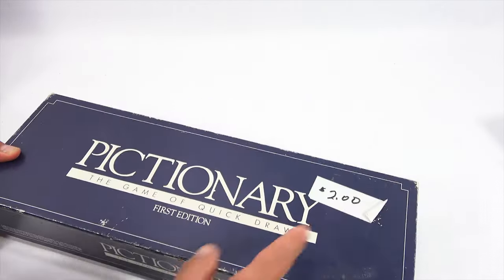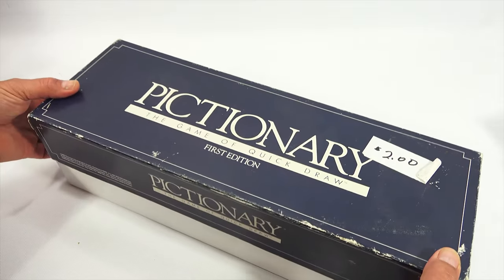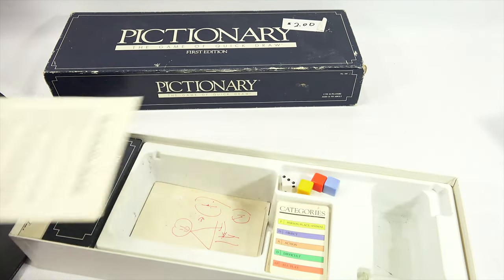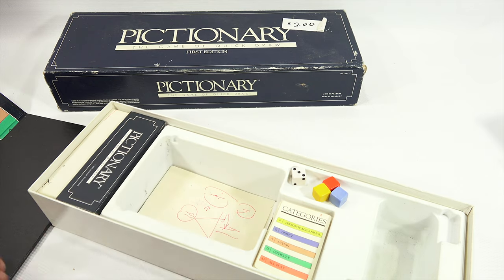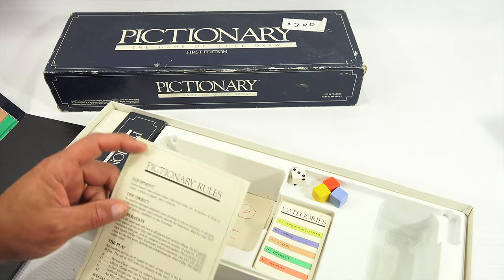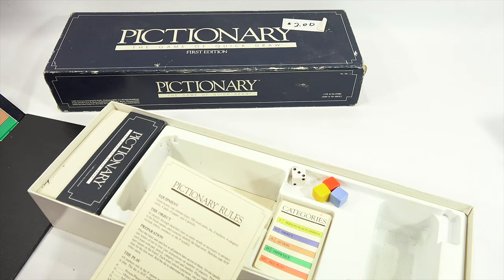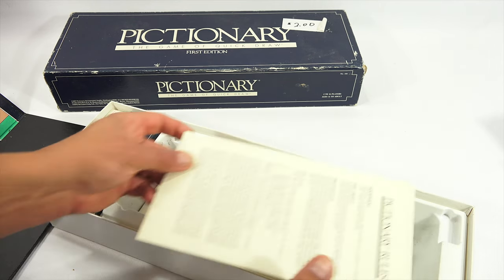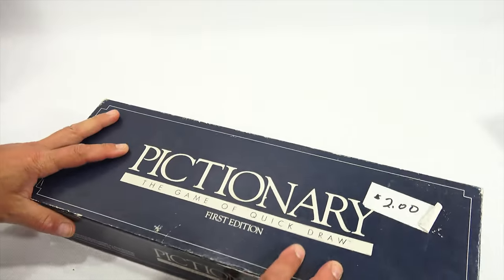The next item I paid two dollars for. I found out it's not complete — it's Pictionary first edition. I'll need to get the price sticker off, best done by heating it up. It's missing the pencils and one black piece, but everything else is complete — extra cards, one notepad out of four, the game board, one-minute timer, 500 cards, the die, and four markers and four category cards. The pads of paper and pencils are missing, but that's not gonna make or break a game for me.